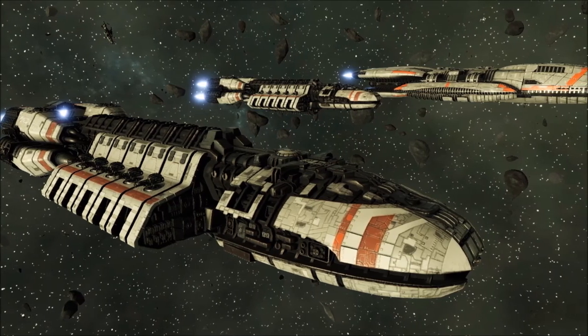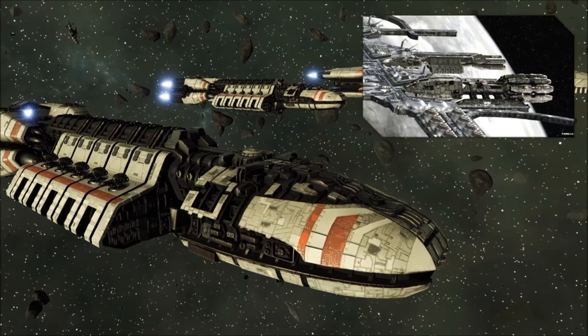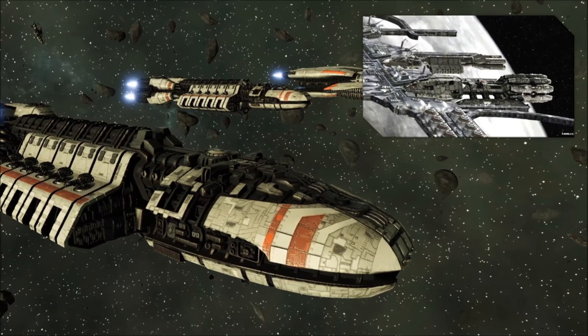The ship was so successful that it remained in service even forty years after the war came to a close, with some examples of the class surviving long enough to fall victim to the brutal invasion that marked the outbreak of the Second Cylon War.